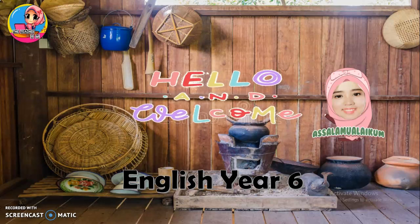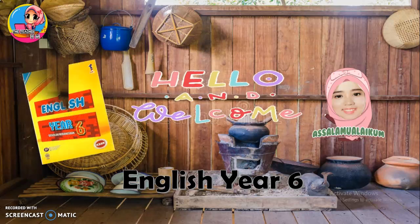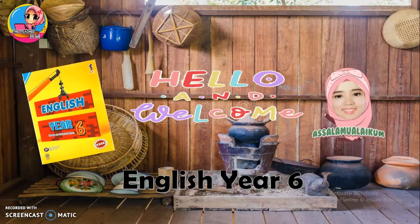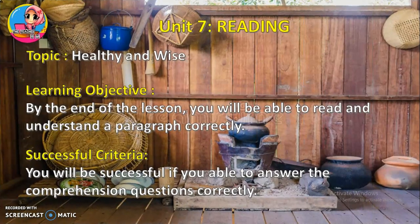Assalamu'alaikum. Hello and welcome to the English Year 6 online lesson. Today we will learn in Unit 7 Reading with the topic Healthy and Wise. By the end of the lesson, you will be able to read and understand a paragraph correctly. You will be successful if you are able to answer the comprehension questions correctly.